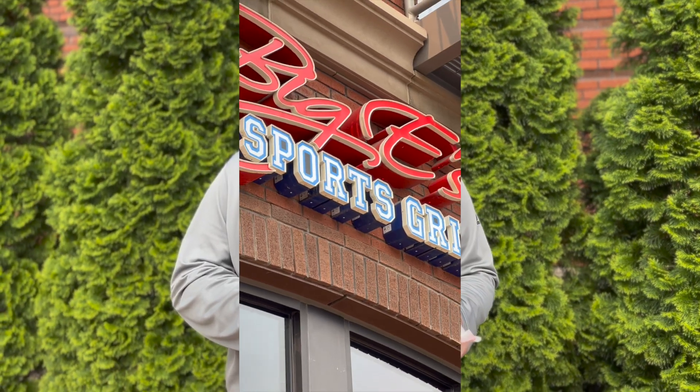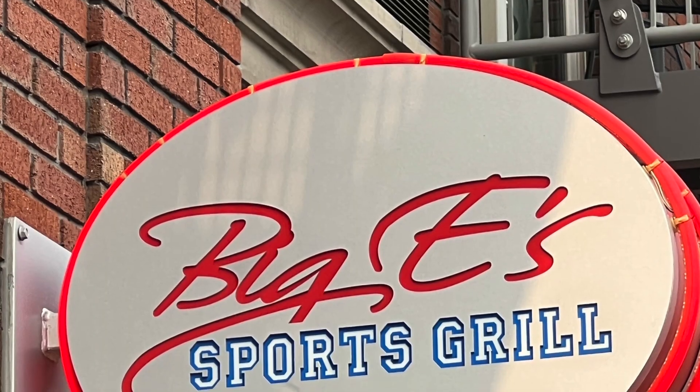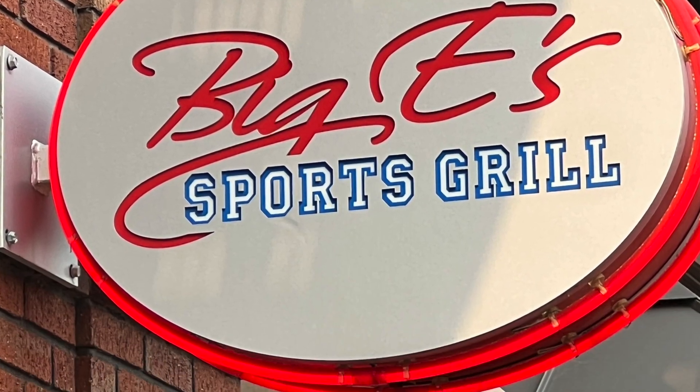We are at Big E's Sports Bar here in Holland, Michigan, downtown on 8th Street, near the corner of 8th Street and Columbia Avenue. I got a cheese quesadilla.